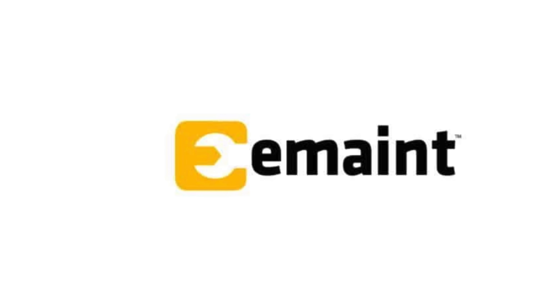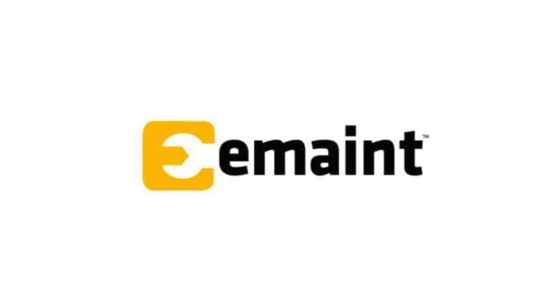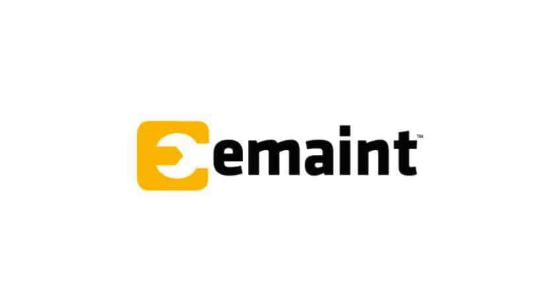eMaint is recognised as the best CMMS software for scalability, trusted by over 50,000 users globally. With robust tools for enterprise asset management, work order management, scheduling, and reporting, eMaint is adaptable as your business grows. Pricing starts at $33 per user per month with a three-user minimum for the entry-level plan. For advanced features and over three users, pricing jumps to $85 per user per month, with custom enterprise rates available.